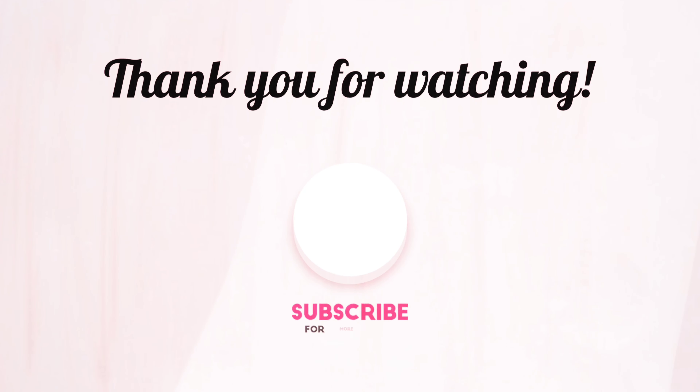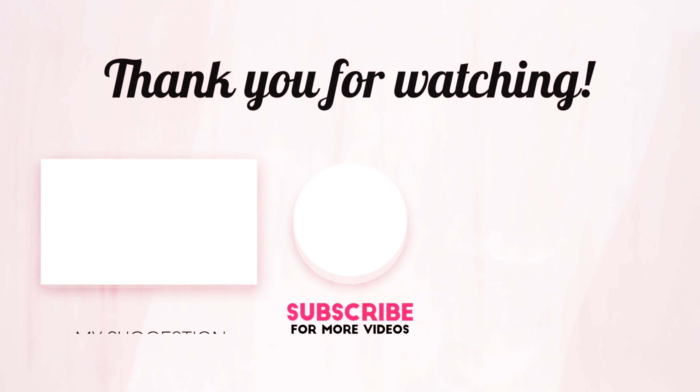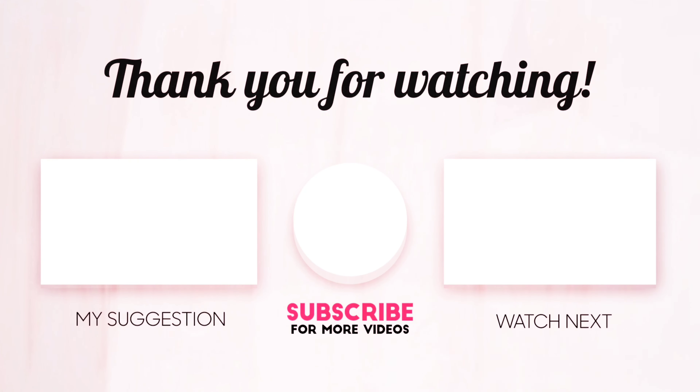If you find this video helpful, give it a thumbs up and share it with your friends. For more videos like this, hit the subscribe button and remember to click on the notification bell. Also, be sure to check out our other videos as well. Thank you for watching.